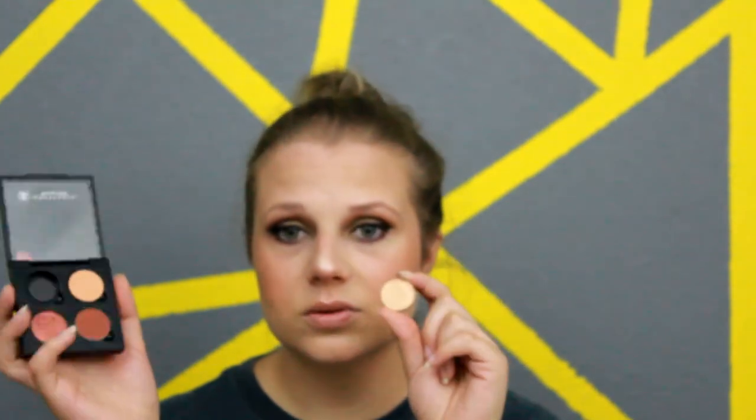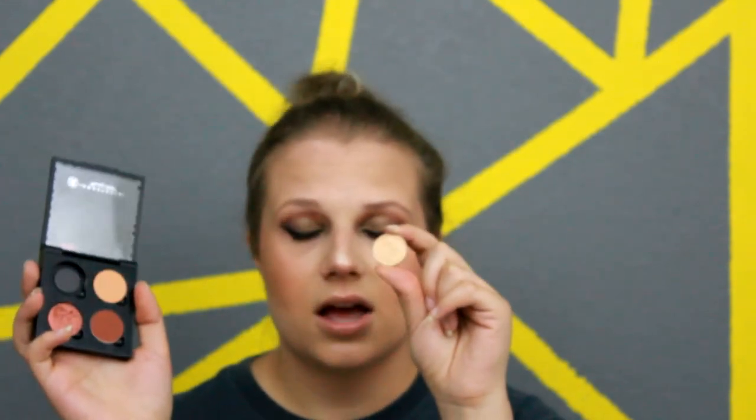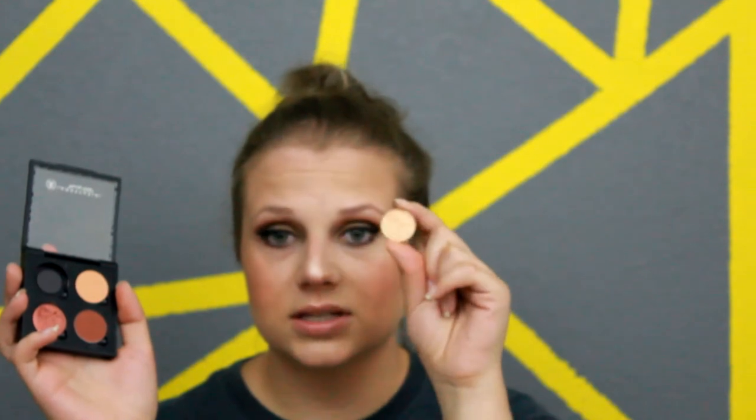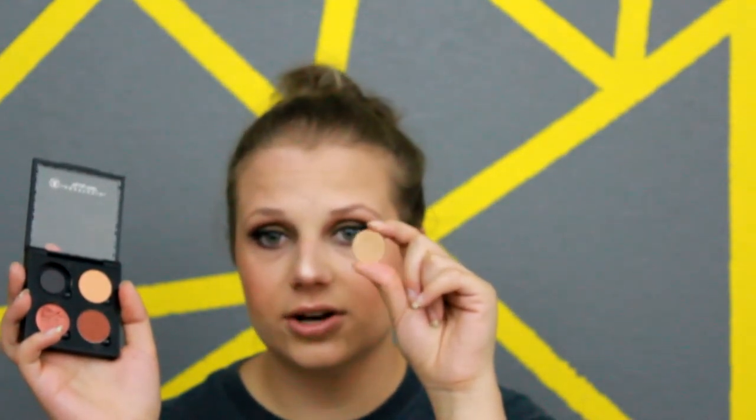And then here we have a very beautiful gold shimmer, and this is Peach Sorbet. There is a Makeup Geek dupe for this one — I think it might be called Peach Soda. This is Peach Sorbet and it is a very, very shimmery, peachy color — it's very beautiful as a lid shade.